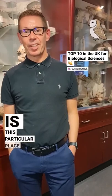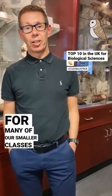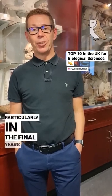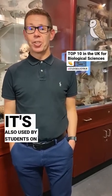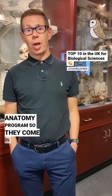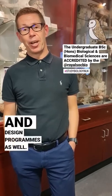So for which courses is this particular place used for? So this is used as a classroom for many of our smaller classes, particularly in the final years of our undergraduate programmes. But it's also used by students on our anatomy programme, so we come in and inspect some of the specimens, and also students on our art and design programmes as well.